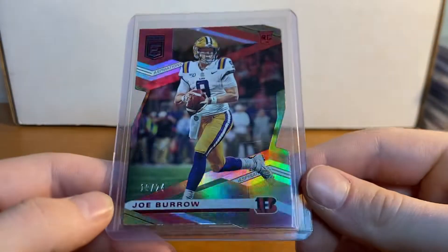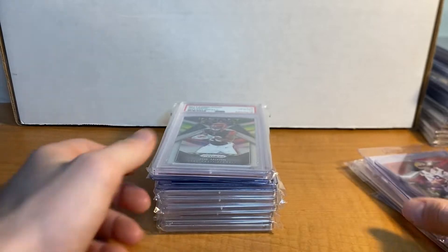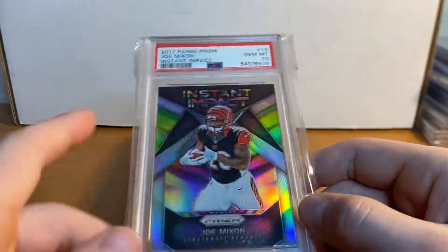Bought this last week — Joe Burrow numbered to 24. This isn't one of his bigger cards but I thought I'd go ahead and show it just because I have it. This will probably hit eBay soon. This one is on eBay so go check it out guys — Instant Impact PSA 10, G&G Collectibles on eBay.